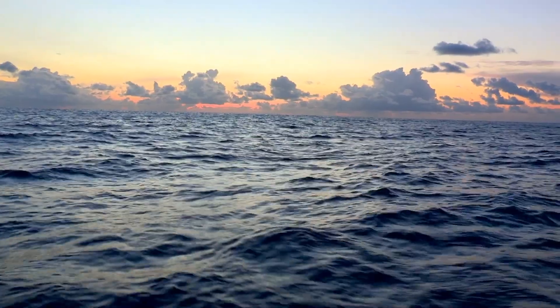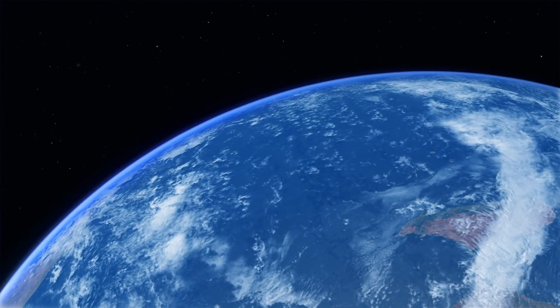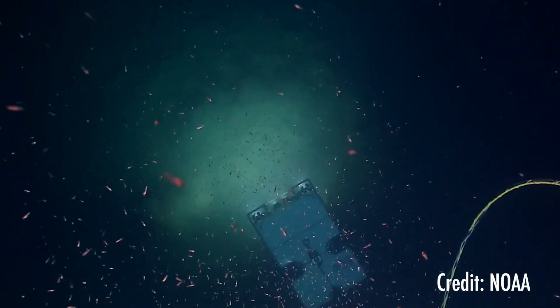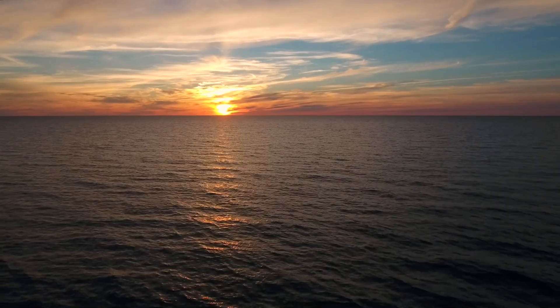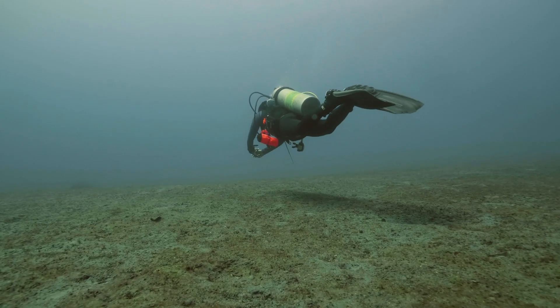The ocean covers more than 70% of the Earth's surface. It averages 2.3 miles deep — about as long from the Washington DC Capitol building to the Lincoln Memorial — too far for most light to reach, and too wide to see across. Scientists want to explore the ocean, but how, if they can't see most of what lies beneath its surface?